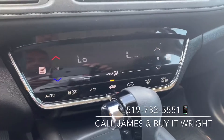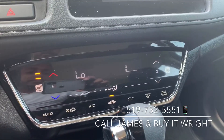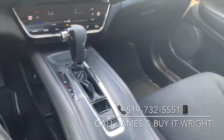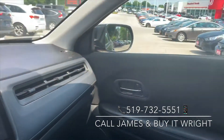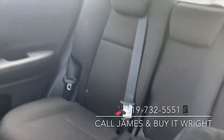You have a very simple-to-use climate control panel just down below here. You don't have heated seats. The interior is in really good shape — no scratches, no rips, no tears, anything like that. Seats are in great shape. A nice non-smoker vehicle.